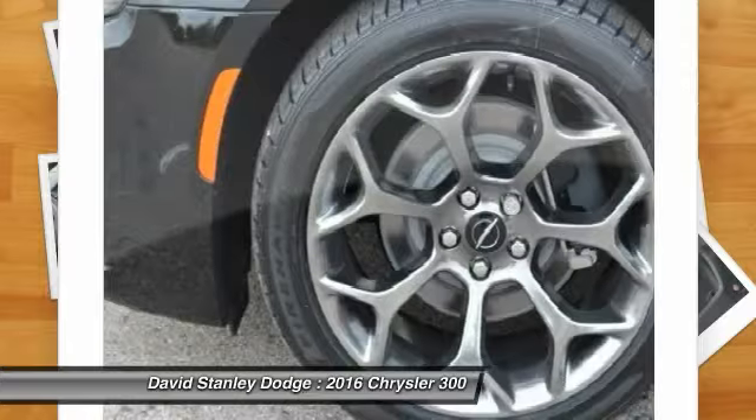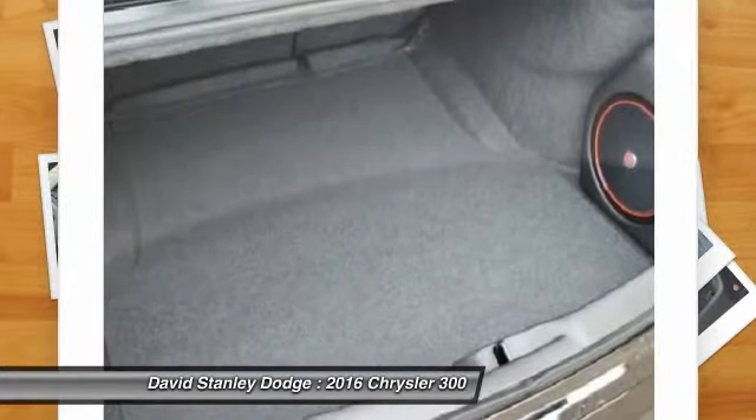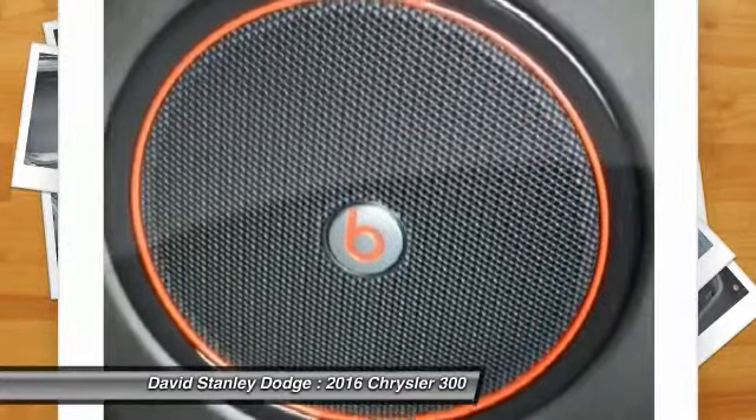Security system, power windows, electronic stability control. Drive away with a great deal on this vehicle. Call or stop in today.